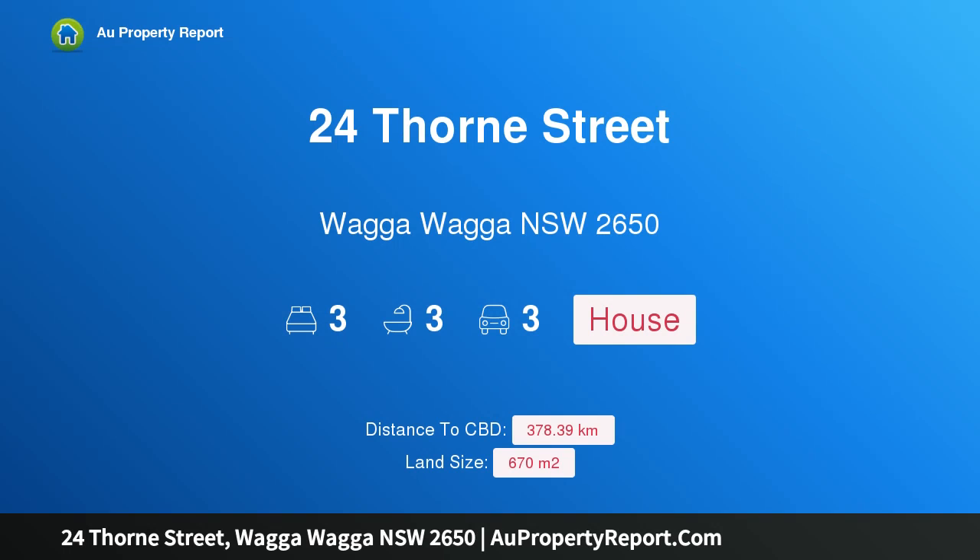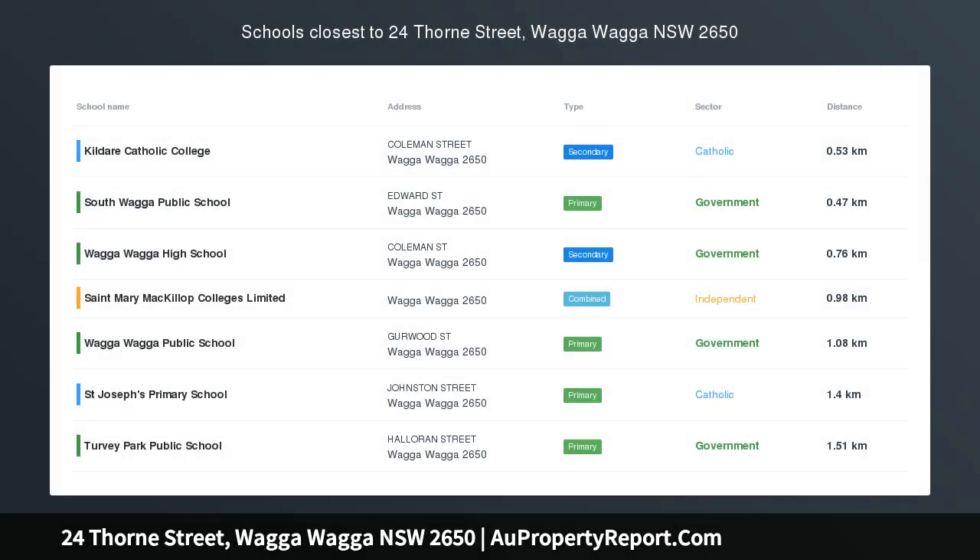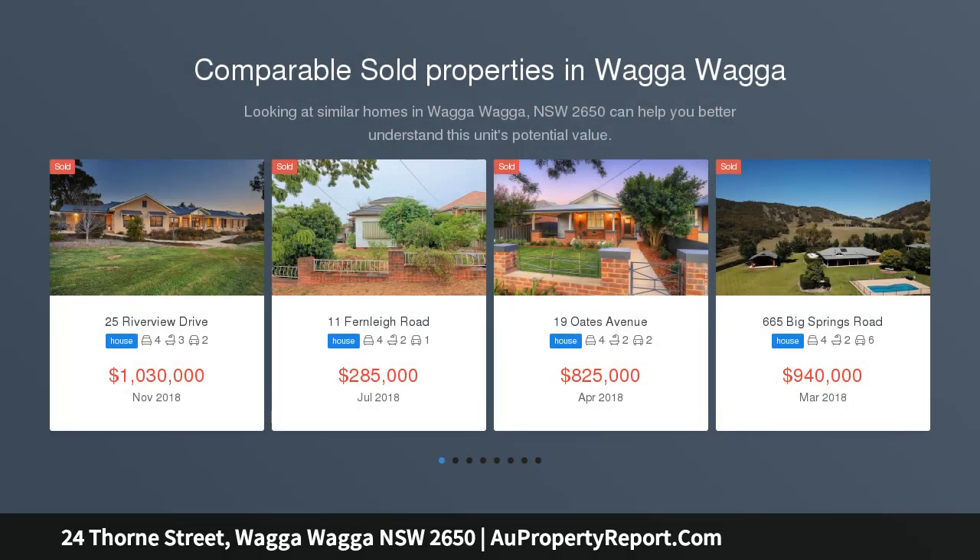Hi. I am glad to introduce Property 24 Thorn Street, Wagga Wagga NSW 2650. Rob Roy, a blue chip location. Welcome to Rob Roy.